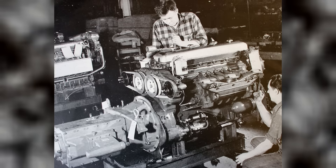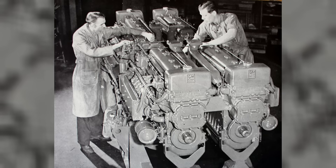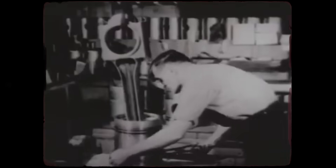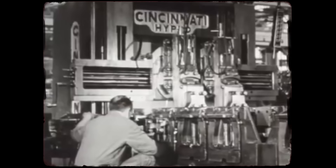The answer lies in a story of wartime innovation, mechanical genius, and the brutal reality of changing times. Detroit Diesel didn't just build engines — they built legends that refused to die, even when the company that created them moved on to something completely different.